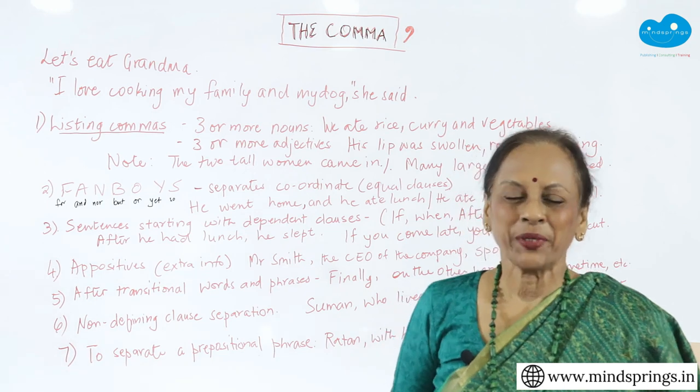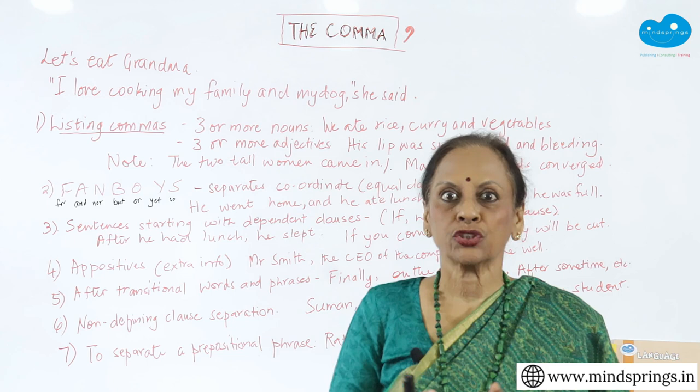Hi everyone, this is Usha Pandit, your MindSprings English teacher. Today, because a lot of people are demanding punctuation, I'm going to start with the comma.